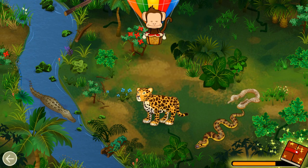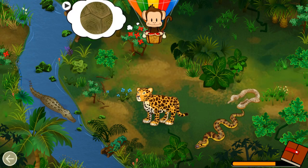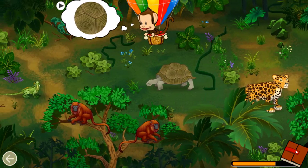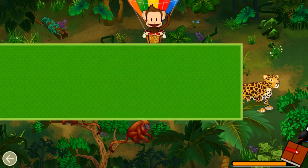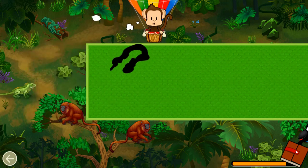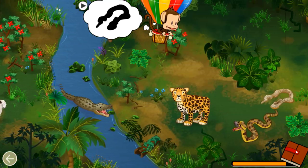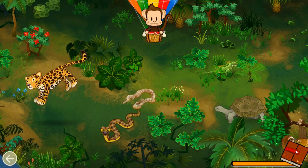Listen! What animal made that sound? Jaguar! Great job! Find an animal that matches this pattern. Giant tortoise! Great job! Snakes grow by shedding their skin. Find the shed skin of the anaconda. Anaconda! Great job!